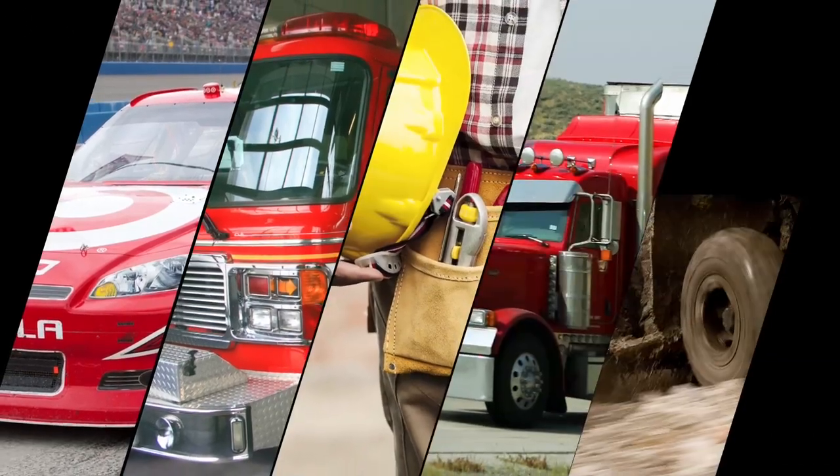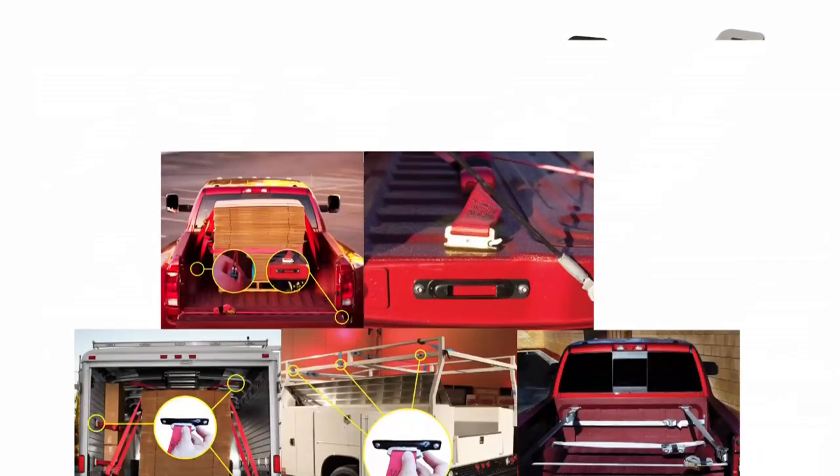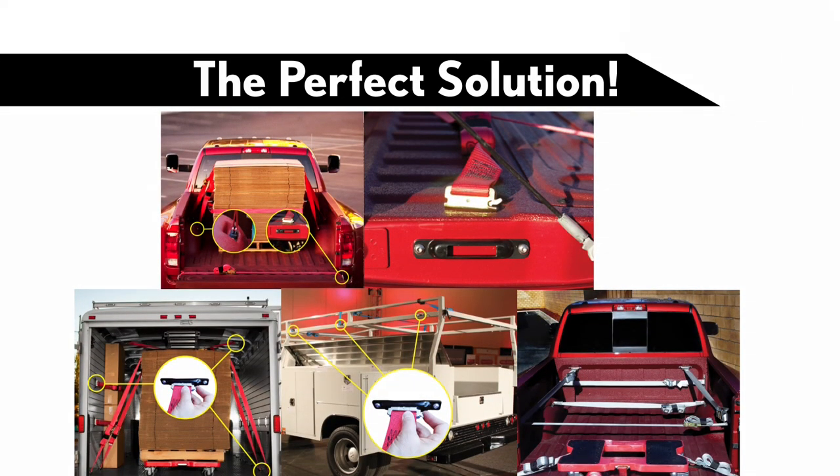Used everywhere by race teams, fire departments, contractors, truckers, and weekend warriors, our positive locking e-track singles called SnapLocks, along with SnapLock e-straps and accessories, are the perfect solution to flimsy, outdated, and unsafe S-hook straps.